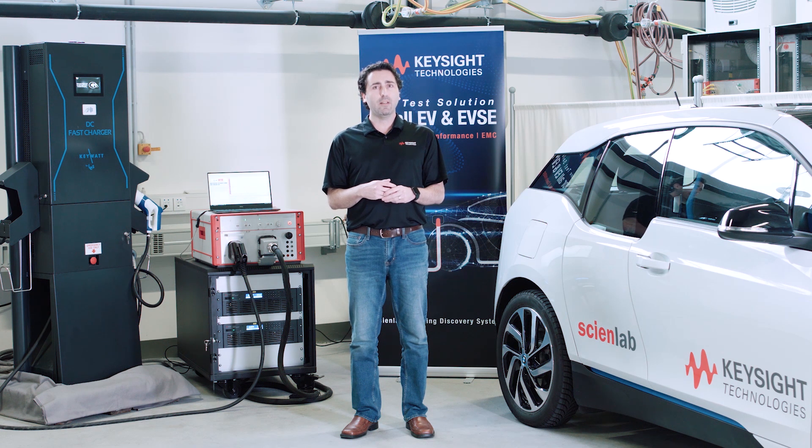I want to turn this over to my colleague Philip, where he'll describe the Scion Lab charging discovery system from Keysight Technologies.